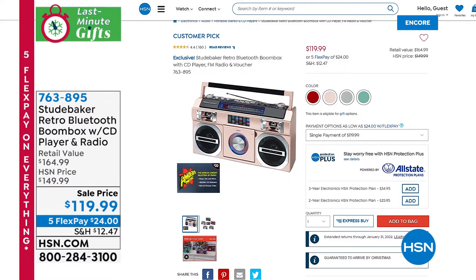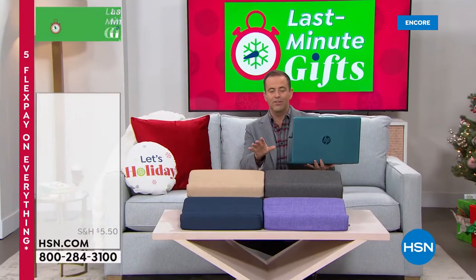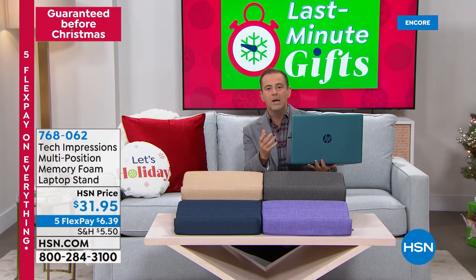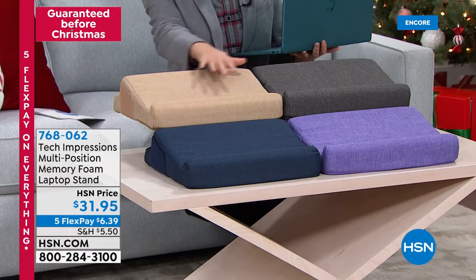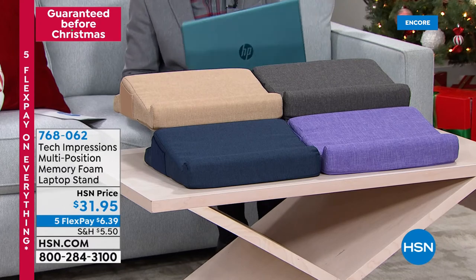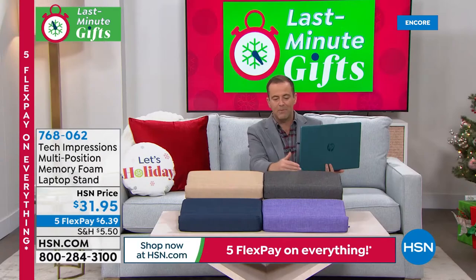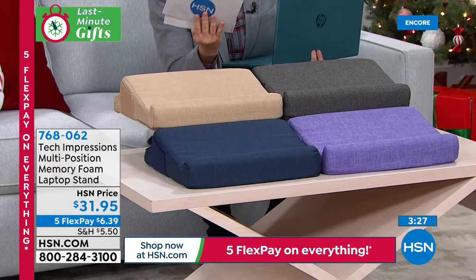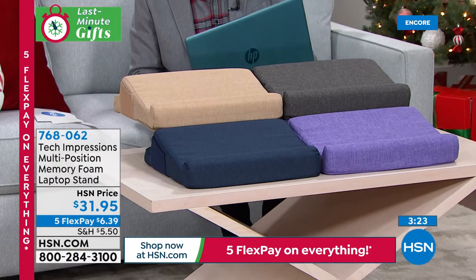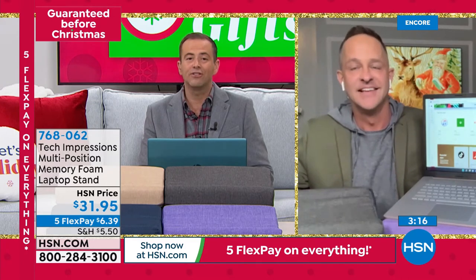Next up, I want everybody to see this extraordinary pillow Aaron's been using. It's a memory foam pillow, multi-position, for every one of us that has been working or schooling from home and wants a more comfortable way to prop up a laptop. This is so well-designed — it could be for laptops, books, or tablets. Comes in great colors including charcoal, navy, purple, and taupe. Every home should have one because you will use this every single time you use your laptop.